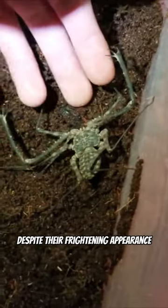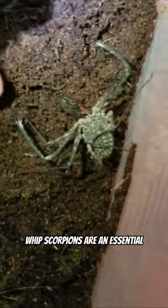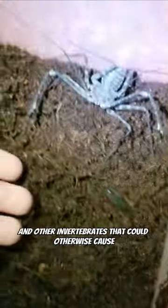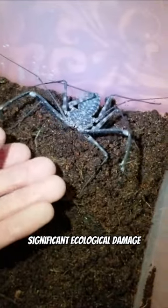Despite their frightening appearance, whip scorpions are an essential component of the ecosystem. They help to control the populations of insects and other invertebrates that could otherwise cause significant ecological damage.